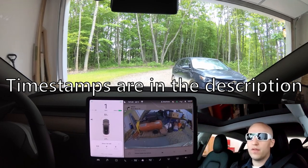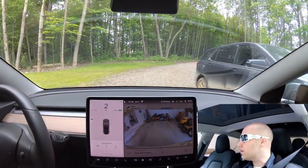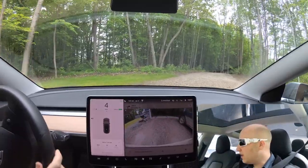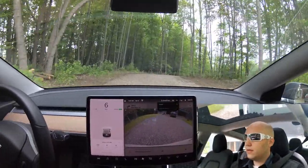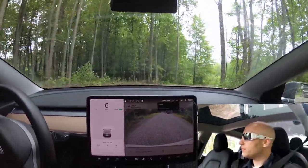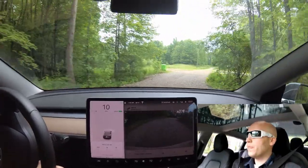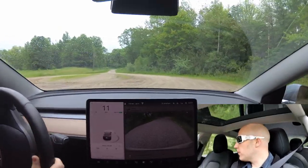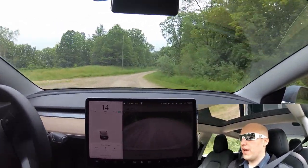What's going on everybody, welcome back to another video. Today I figured I would share my commute with you. This is one of the main reasons I bought the Model 3 — I do this commute five days a week. I drive 70 miles a day, 35 miles each way, and most of that is highway driving, about 25 miles or so.